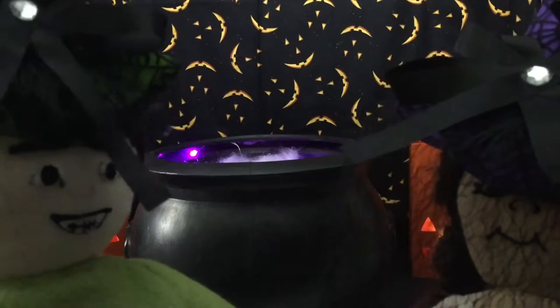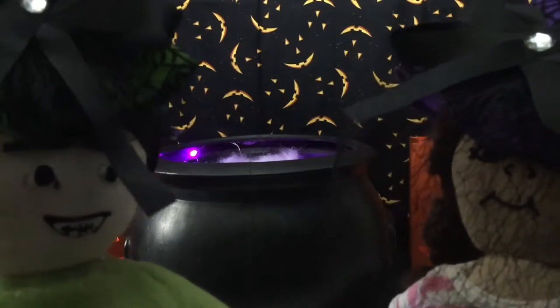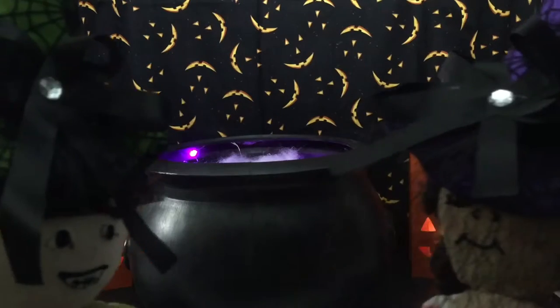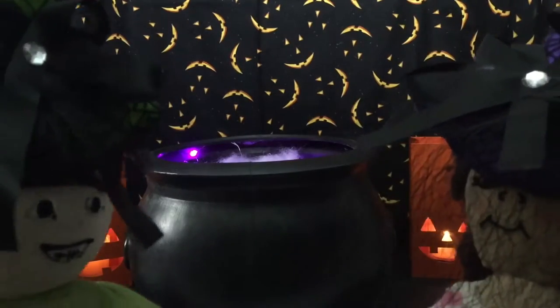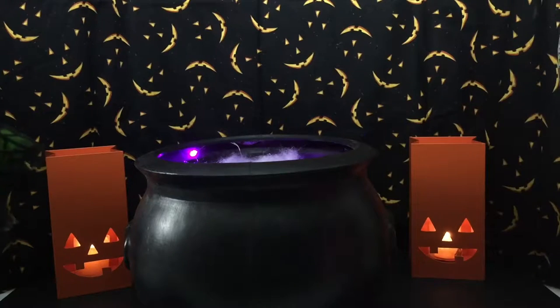Hi guys! Happy Halloween! Today we have a special video. We're gonna do a magical spell in this big cauldron we have. And my sister Kelly's over here - say hi Kelly!